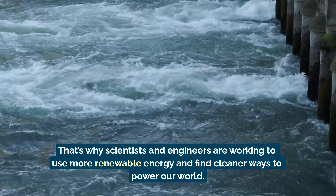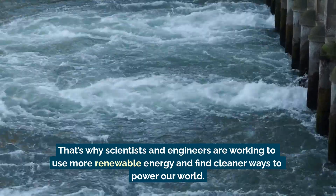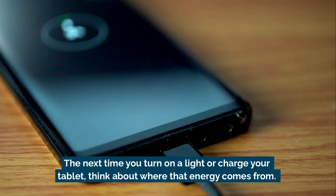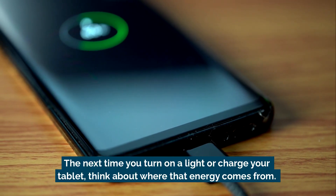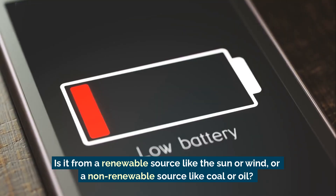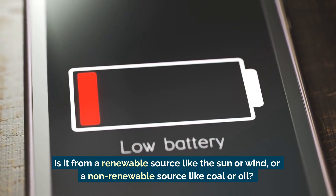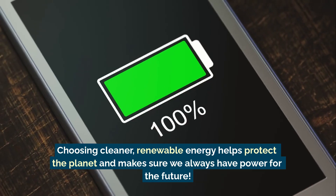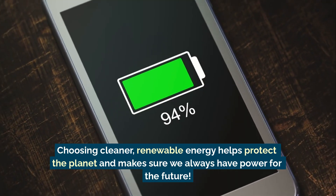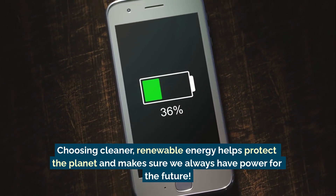That's why scientists and engineers are working to use more renewable energy and find cleaner ways to power our world. The next time you turn on a light or charge your tablet, think about where that energy comes from. Is it from a renewable source, like the sun or wind, or a non-renewable source, like coal or oil? Choosing cleaner, renewable energy helps protect the planet and makes sure we always have power for the future.